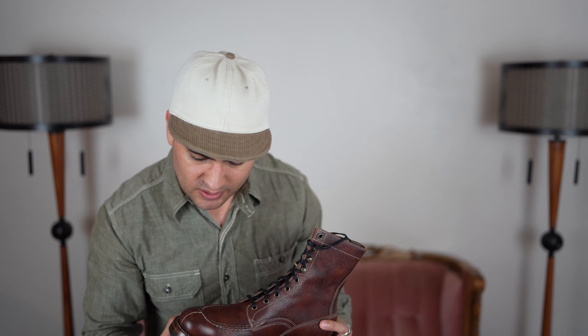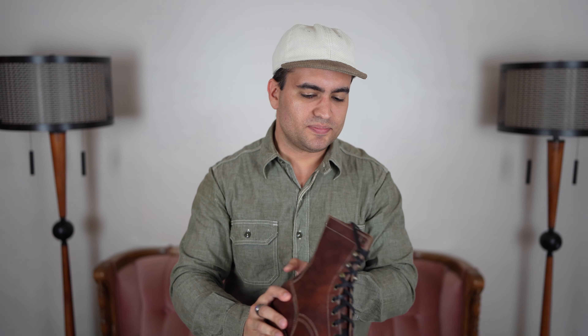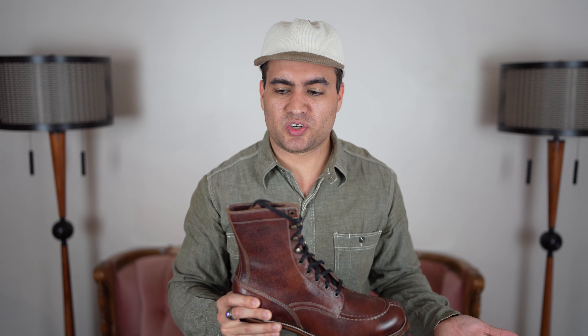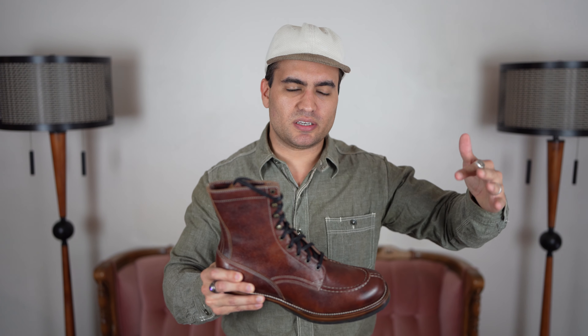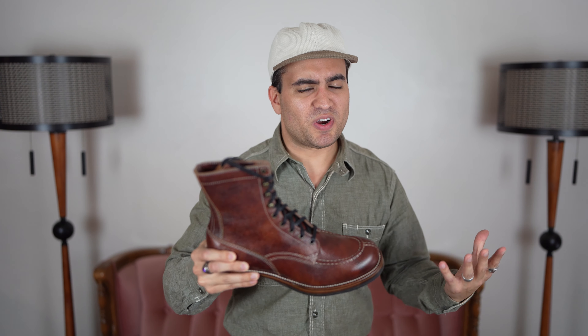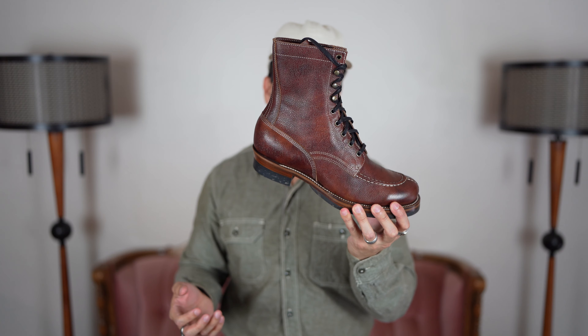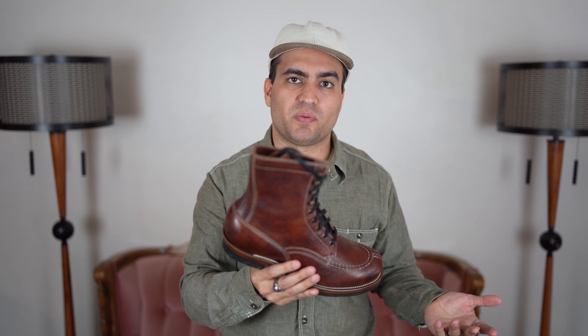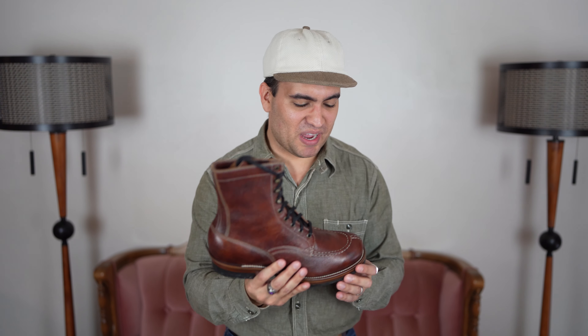Honestly, compared to modern Clinch, these are basically as good. Maybe Clinch is slightly better at one thing and Kwan slightly better at something else — it's very close. My latest pair of Clinch is about as good as these, and I've seen other Clinch pairs that actually look worse. You're paying two to three times as much for Clinch as you are for these, so these are looking pretty good.